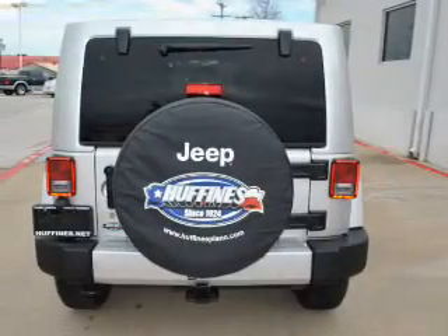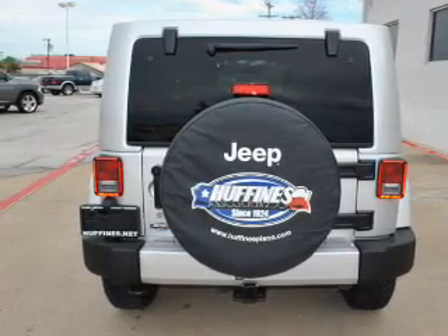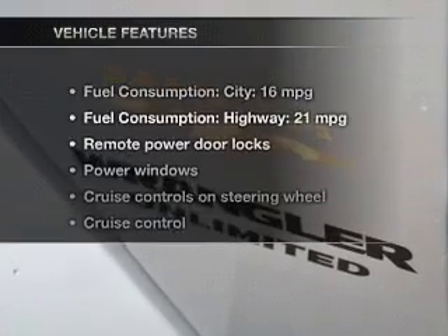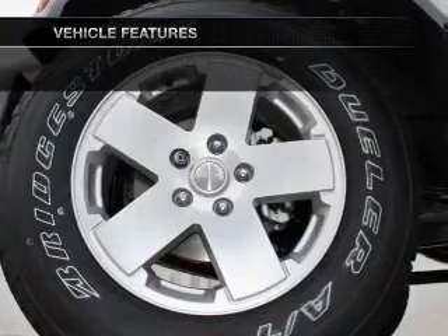Treat yourself to the splendor of a premium sound system. Brake safely with the anti-lock braking system. Let the outside in with a power convertible roof. And with these notable features, you won't want to miss out on the opportunity to own this amazing ride.